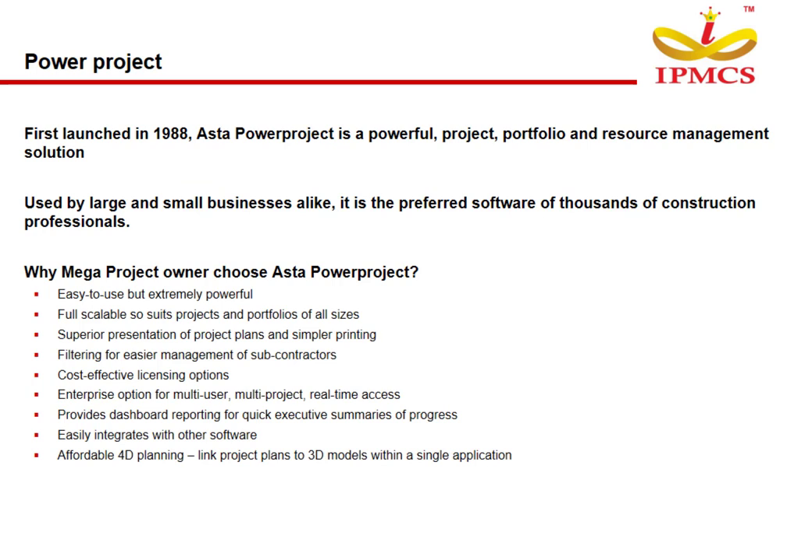Introduction to PowerProject: First launched in 1988, PowerProject software is a powerful project, portfolio, and resource management solution used by large and small businesses alike. It is the preferred software of thousands of construction professionals.